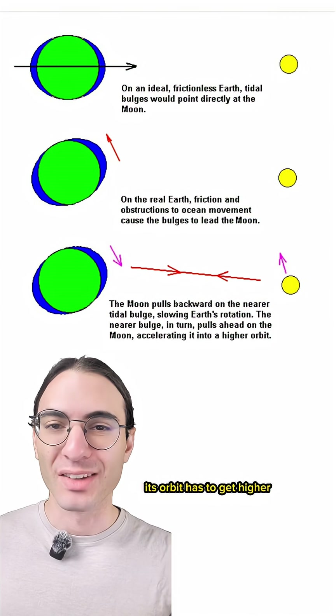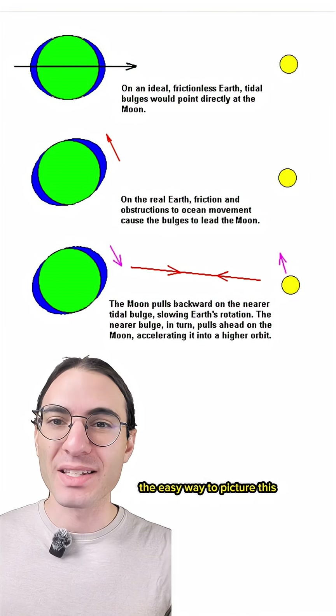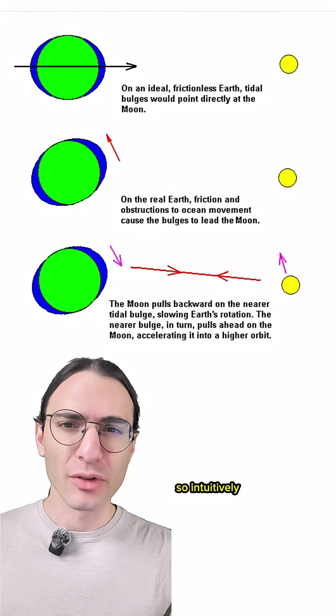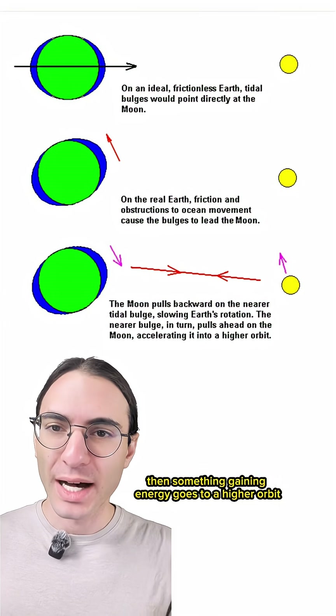And if the moon gains energy, its orbit has to get higher. The easy way to picture this is that something has to slow down, lose energy, in order to fall out of orbit and crash. So intuitively, something gaining energy goes to a higher orbit.